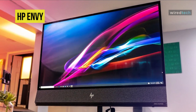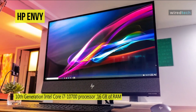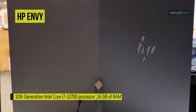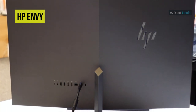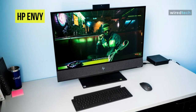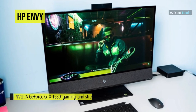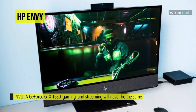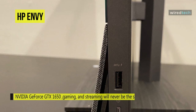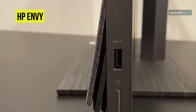It also features a huge speaker bar at the bottom of the display with dedicated tweeters and woofers to produce a full, rich audio experience with clean highs and lows. For performance, it houses a 10th Gen 2.9 GHz Intel Core i7-10700 8-core processor, advanced NVIDIA GeForce GTX 1650 dedicated graphics, 16 gigabytes of DDR4 memory, and 1.256 terabytes of combined SSD and hard drive storage.